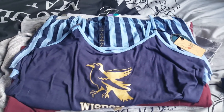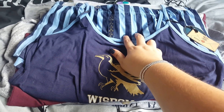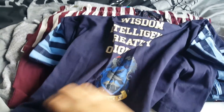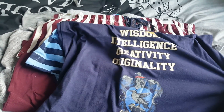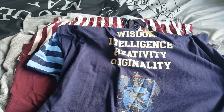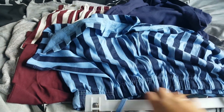Then I picked up the Ravenclaw pyjamas. These ones have got two different shades of blue as the shorts, and then you have the raven in gold and you have: wisdom, intelligence, creativity and originality. What's brilliant about these pyjamas is they're £6 for the set, which I don't think is bad. So there's the shorts — they're quite little.